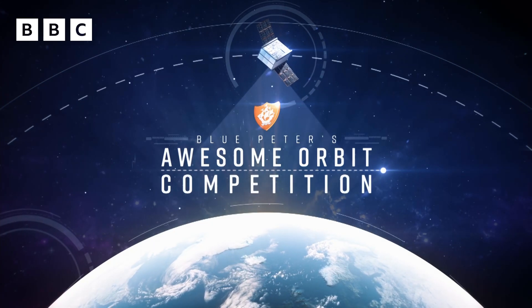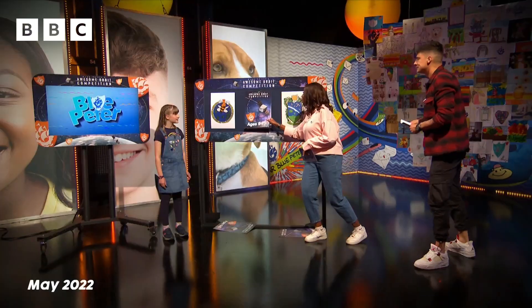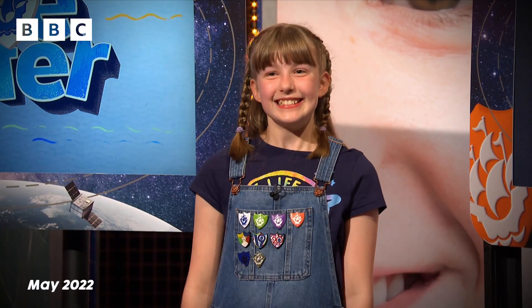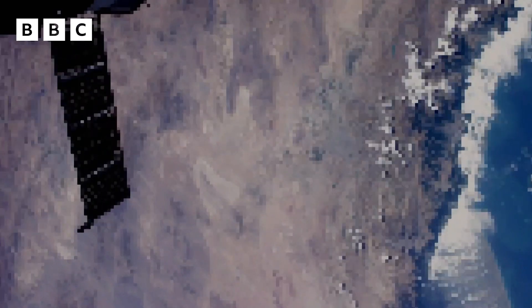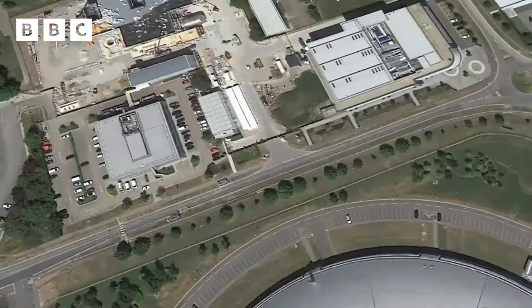Back in 2021, we launched our awesome Orbit competition and our chosen winner was selected in May 2022 out of thousands of entries to have the emblem she designed be put on a real satellite. As well as that, Bethany's prize included the chance to learn more about satellites at some of the UK's biggest space hubs.